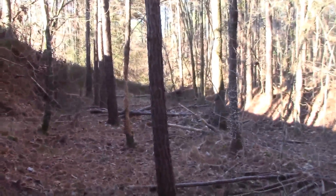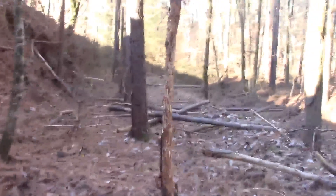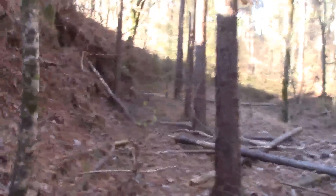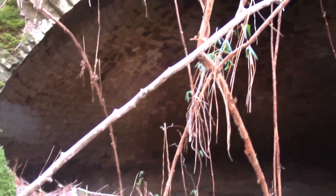Really well preserved down here in the woods. A nice little exploration to see these.